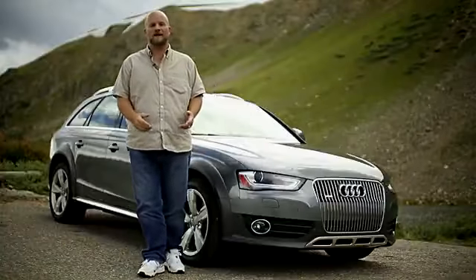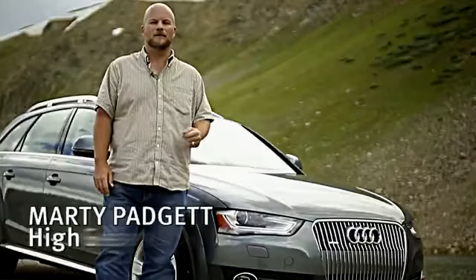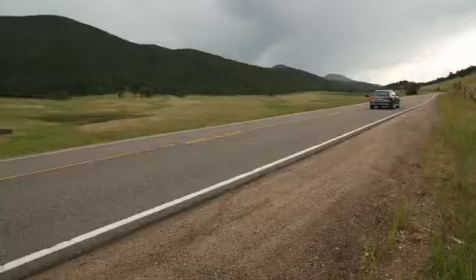You might know Audi's SUVs, the Q5 and the Q7, but you might not remember the Allroad. I'm Marty Padgett for High Gear Media, and today we're going to be video road testing the 2013 Audi Allroad.